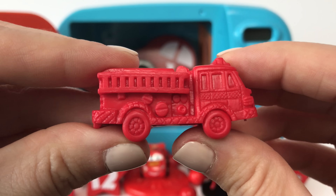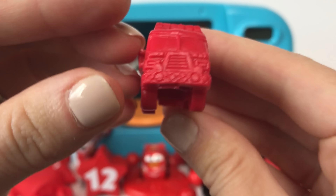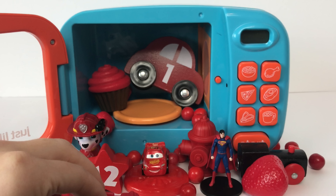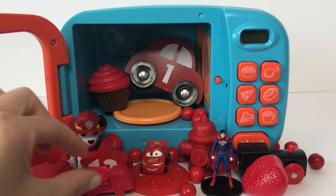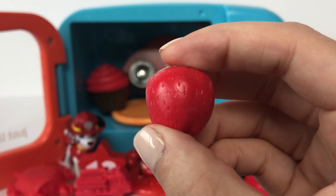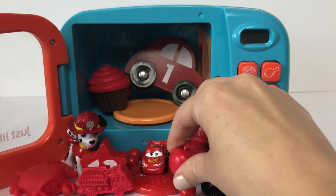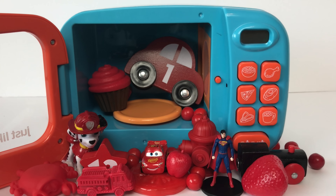And here we have a red fire truck! Here we have a red apple!